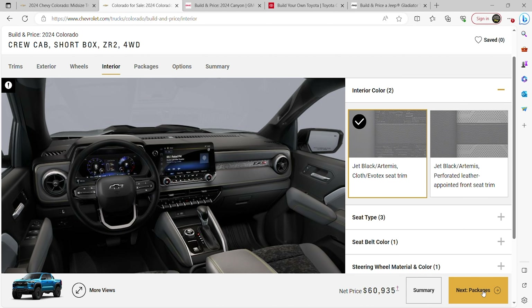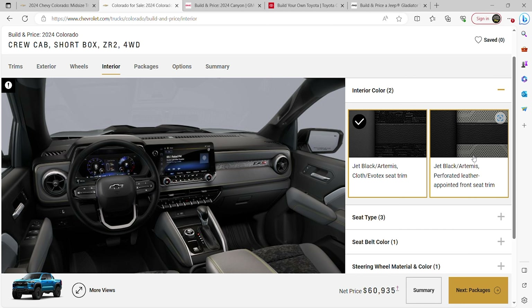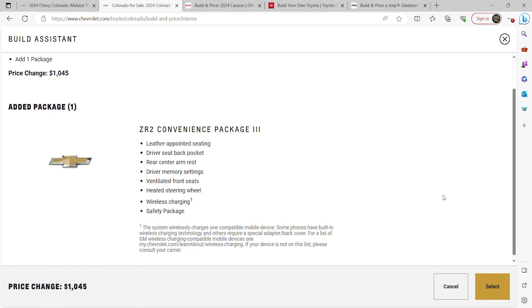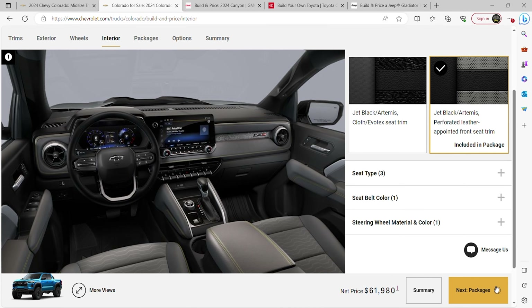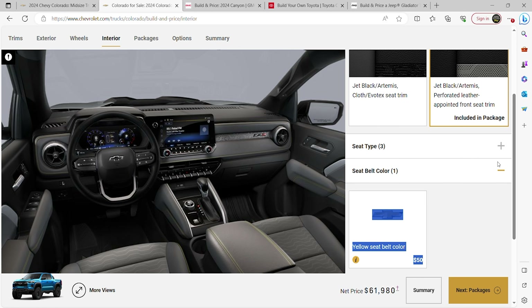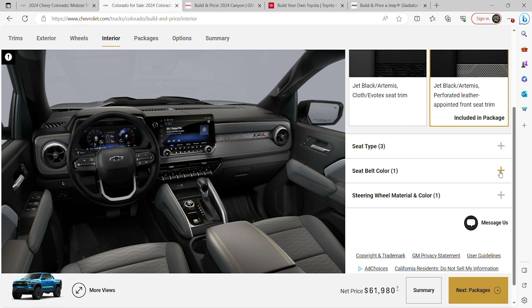Moving to interior options: perforated seats with ventilation and heated seats for about $1,000 adds air-conditioned seats, driver memory settings, and a heated steering wheel. We're adding it. There's also a yellow seat belt option for $50 extra — some people love it for the high-vis look.